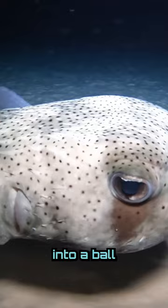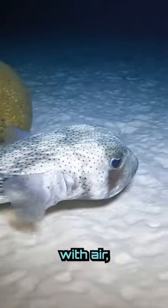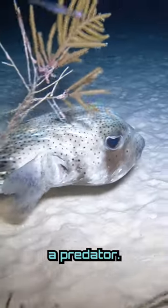They can, however, inflate into a ball shape to evade predators. Most of the time they fill themselves with water, but sometimes they can even fill themselves with air. Although they're known as clumsy swimmers, they can muster up the energy to swim fast in a direction to evade a predator.